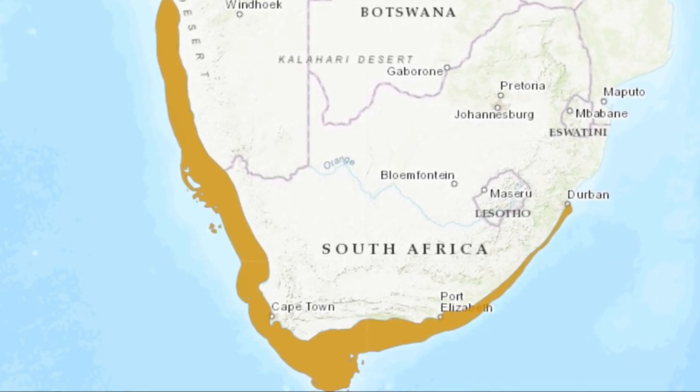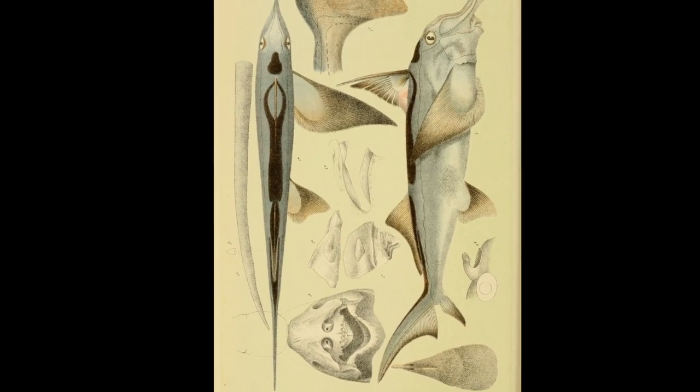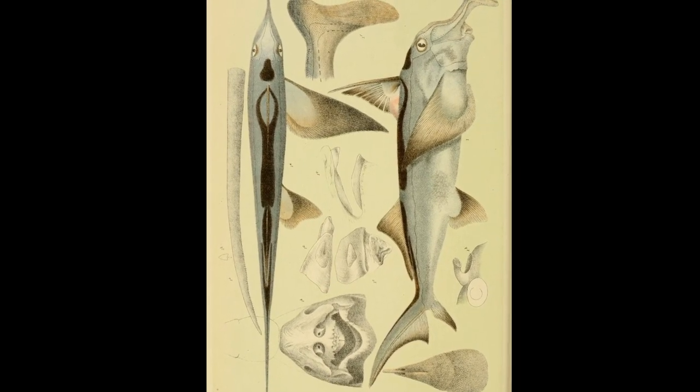Their population size is unknown. Elephant fish have long, tapering bodies. The snout is elongated into a flattened, hoe-like projection.